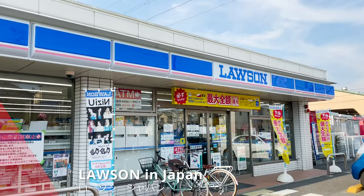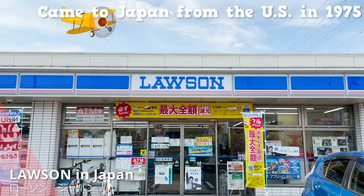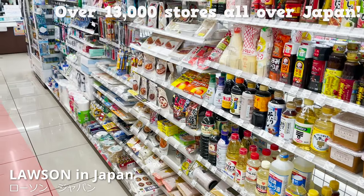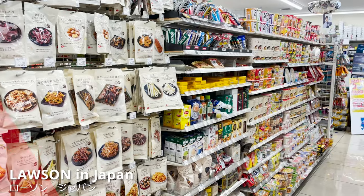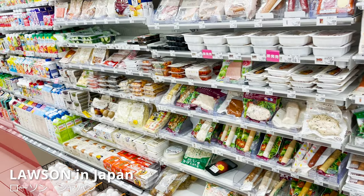Here we are at Lawson. Lawson came to Japan from the U.S. in 1975 and now has over 13,000 stores all over Japan. There are various products, but first I will introduce the desserts that represent Lawson's product lineup.